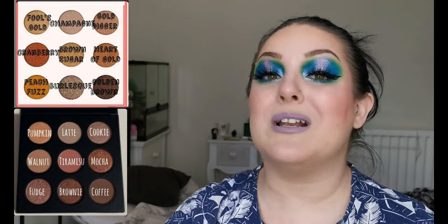Next I have a sneak peek of the inside of the next two palettes from Makeup By Lisa. They are both neutral palettes and will retail for £15 each. Makeup By Lisa is a UK indie brand. One palette is a mixture of mattes and shimmers and the other is just shimmers. I do have these in my possession so you will be seeing a video coming up pretty soon.